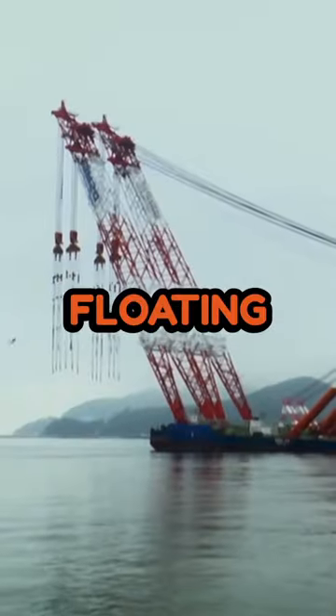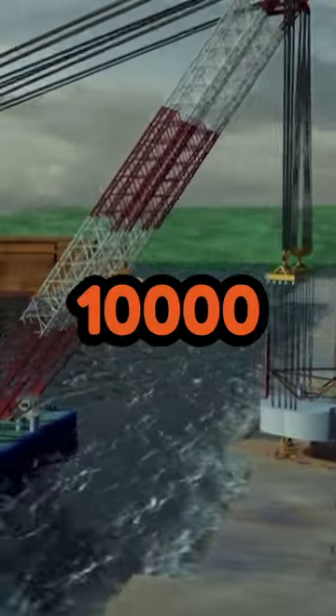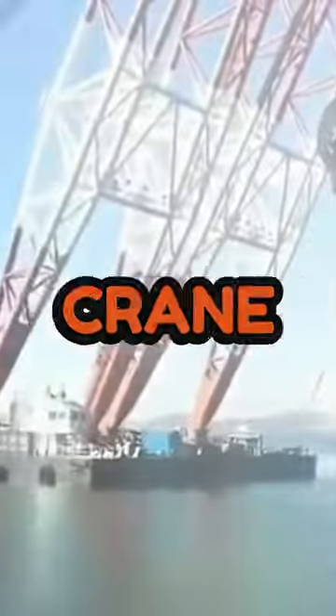Guess what? There's this massive floating crane, right? It's insanely well built and can lift 10,000 tons. It's called the Hyundai 10,000, the biggest semi-submersible floating crane out there.